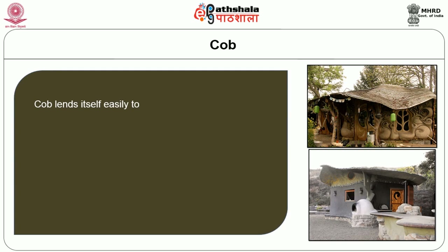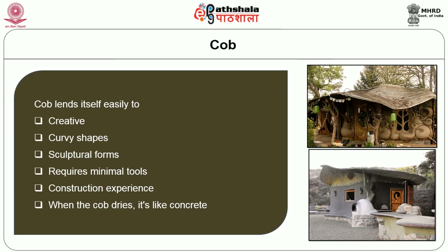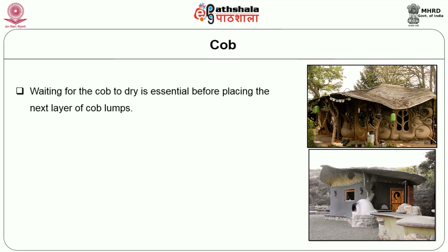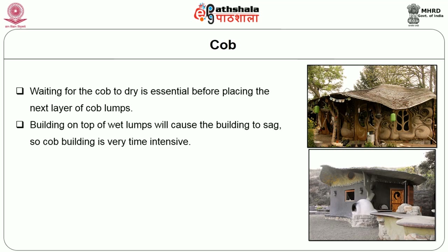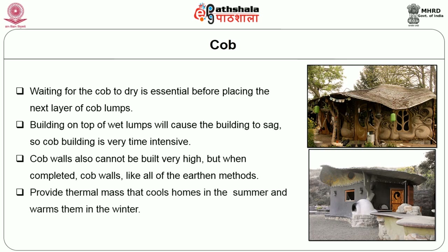Cob lends itself easily to creative free-form construction, including curvy shapes and sculptural forms, and requires minimal tools and construction experience. When cob dries it is like concrete, and thanks to the reinforcement of straw it is strong. However, waiting for the cob to dry is essential before placing the next layer, as building on top of wet lumps will cause a building to sag. Cob building is very time intensive, and cob walls cannot be built very high. When completed, cob walls — like other earthen methods — provide thermal mass that cools homes in summer and warms them in winter.